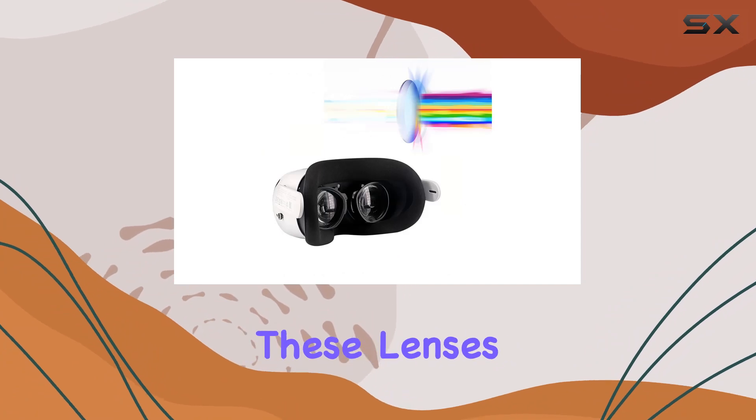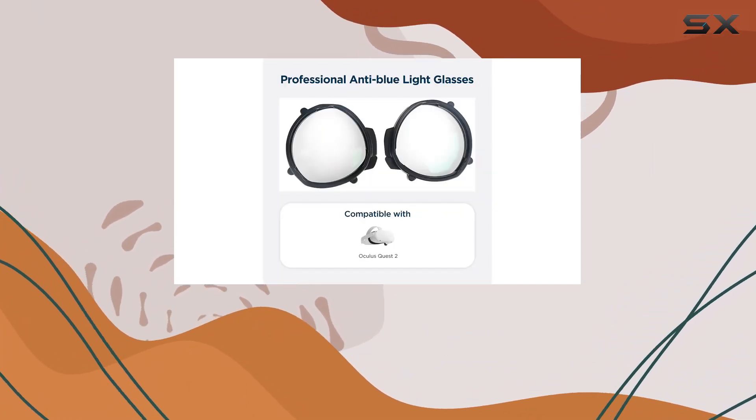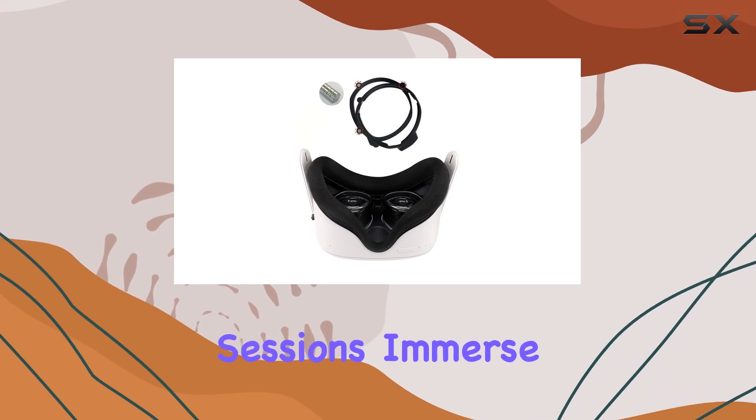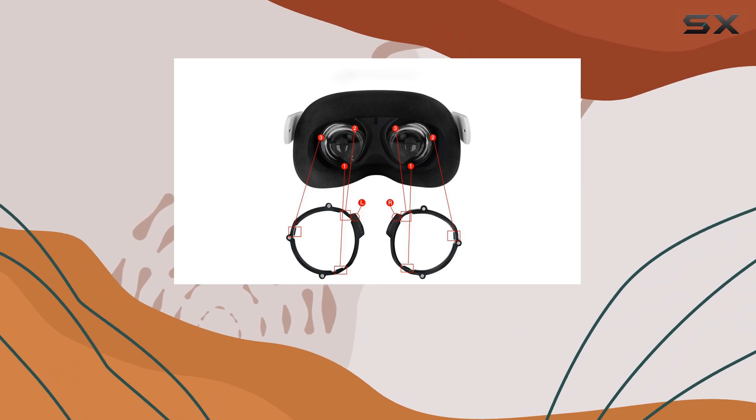But it's not just about clarity — it's also about eye protection. These lenses are designed to block blue light, reducing eye strain and fatigue during extended VR sessions. Immerse yourself in the virtual world without worrying about the consequences on your eyesight.